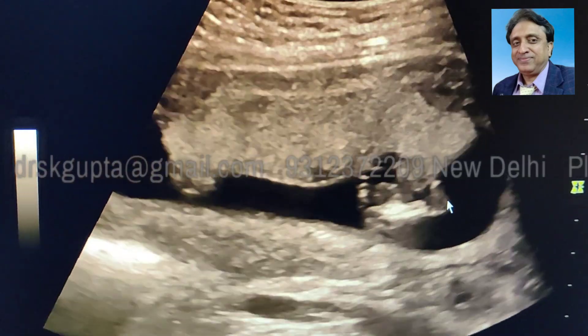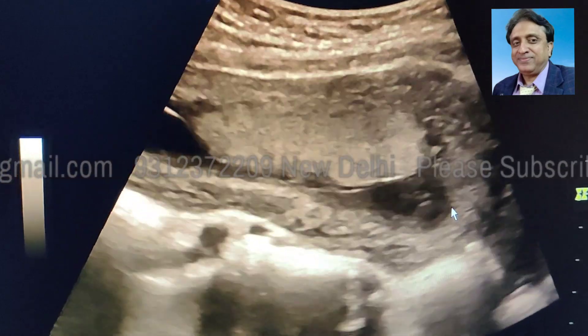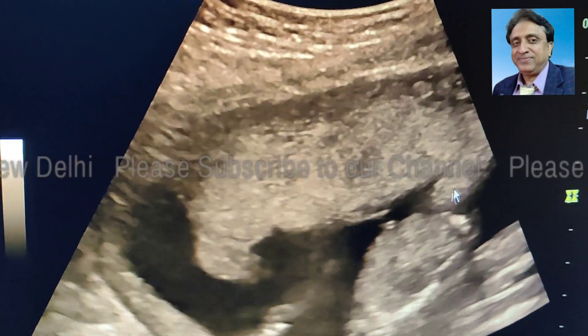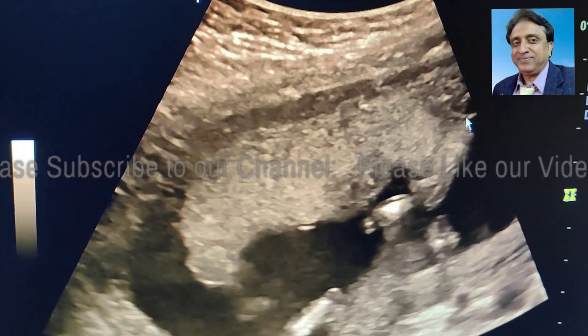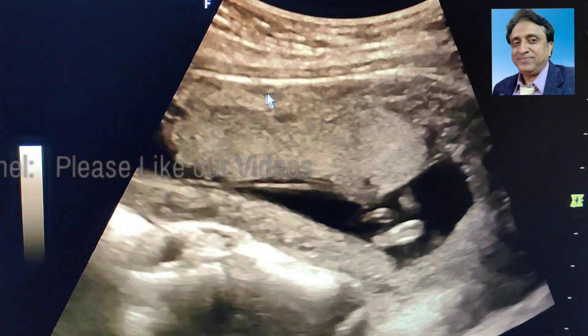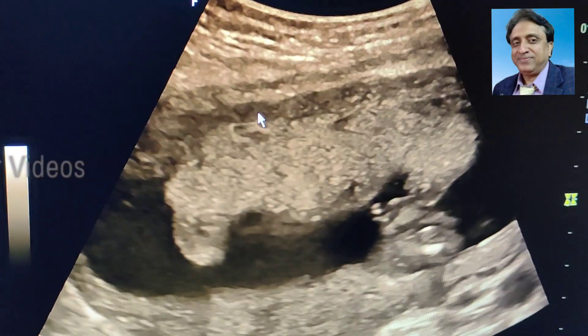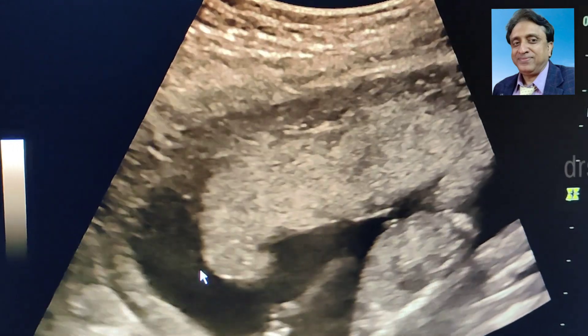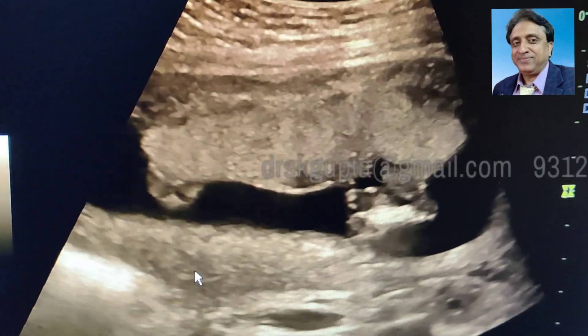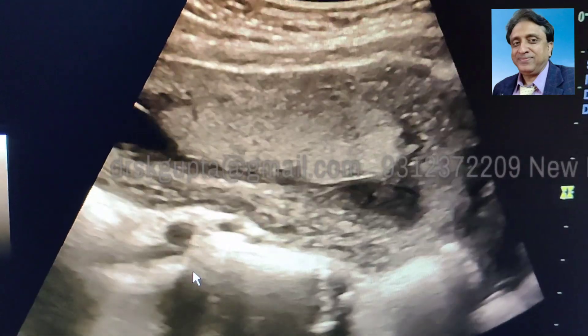Circumvallate Placenta is an uncommon finding and forms when the chorionic plate is smaller than the basal plate. The chorionic plate is the fetal part and the basal plate is the uterine part. You can see that the uterine part is pretty big but the chorion is smaller, and that is why the membranes have rolled on their own to form a rolled-up margin.